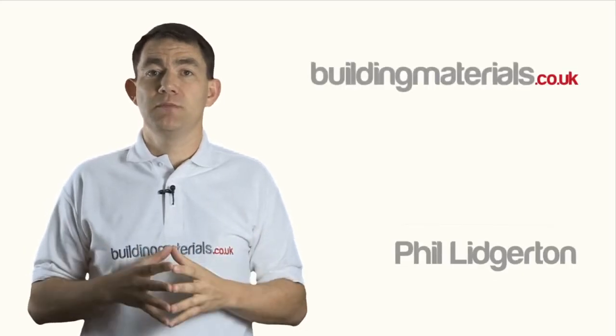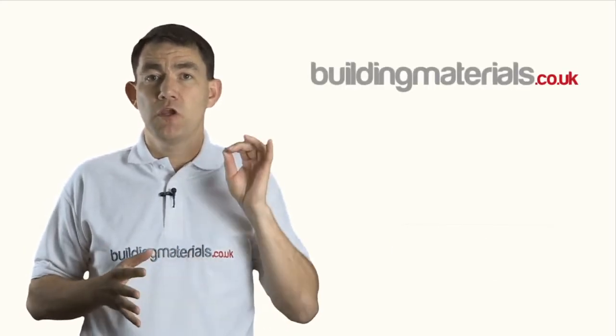Are you a homeowner in the process of renovating a room, a developer constructing your own property, or maybe a building contractor looking for a trade discount? Whatever the position of your construction project, you've landed on the right site today. My name is Phil Lidgetton, owner of buildingmaterials.co.uk. We are a UK based company delivering construction products nationwide since 2003.